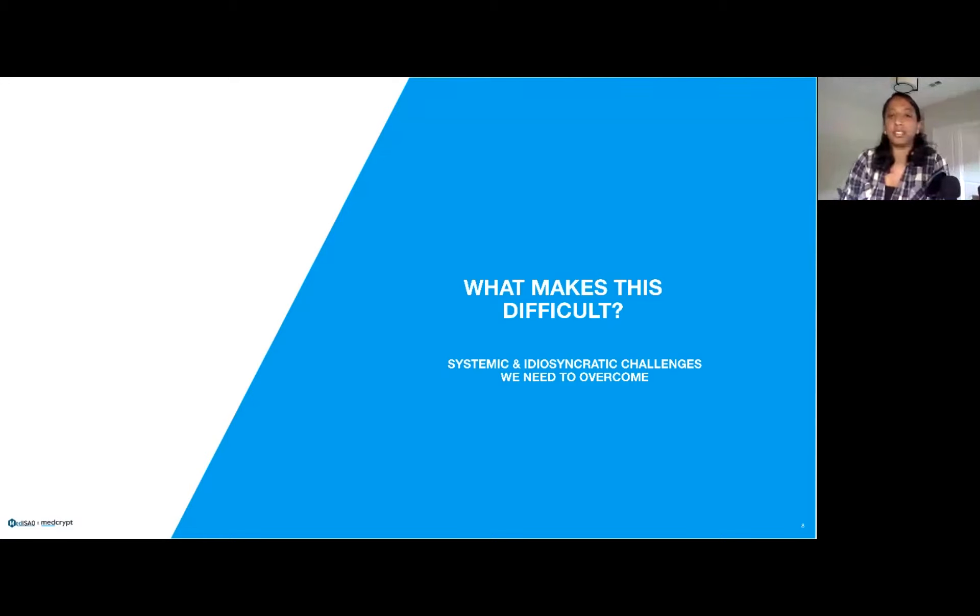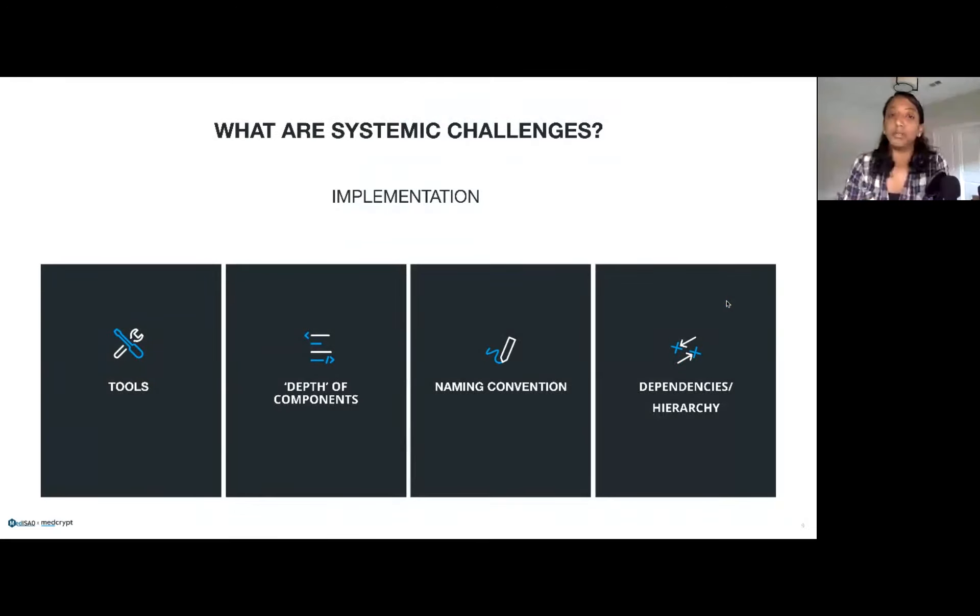We bucketed the things that make this hard into systemic challenges felt across the board and idiosyncratic ones. The first systemic challenge is tooling: a lot of the challenge comes from the misalignment of what a tool is intended to do versus trying to apply it across the whole vulnerability lifecycle. Many tools tend to be focused on one subset of the process, but don't help guide going across the board. A lot of generation tools or tracking tools used in the control development process don't really support ongoing maintenance of managing these vulnerabilities.